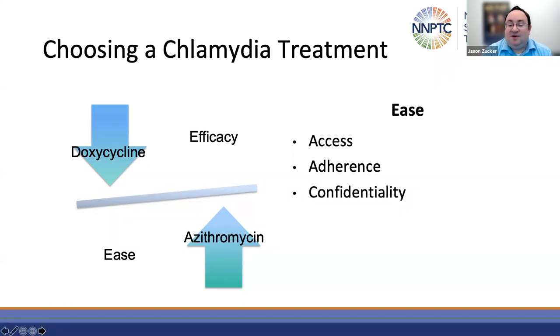Additionally, there are issues around confidentiality. Patients may value not having pills in the house — they may not want a parent, friend, or roommate to find out. Being able to treat them with a single dose at the point of care may be beneficial.